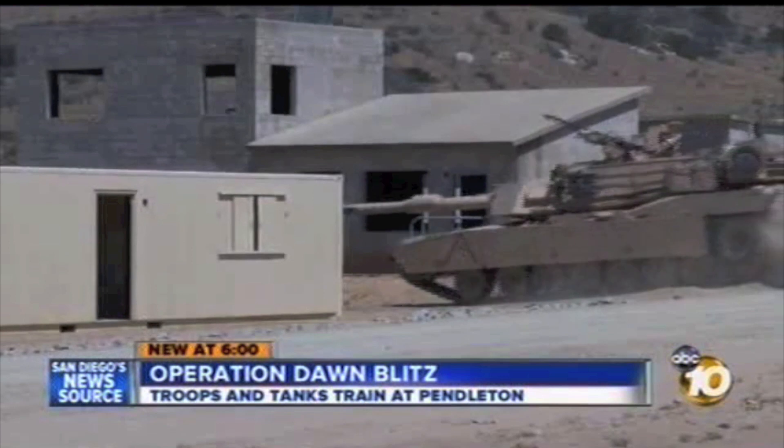Bob Lawrence, 10 News, Camp Pendleton. A massive amphibious landing at Pendleton's Red Beach is also planned next week as part of this exercise.